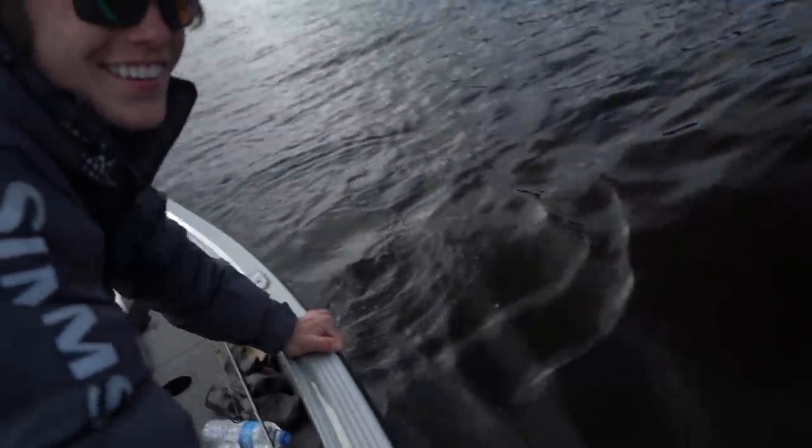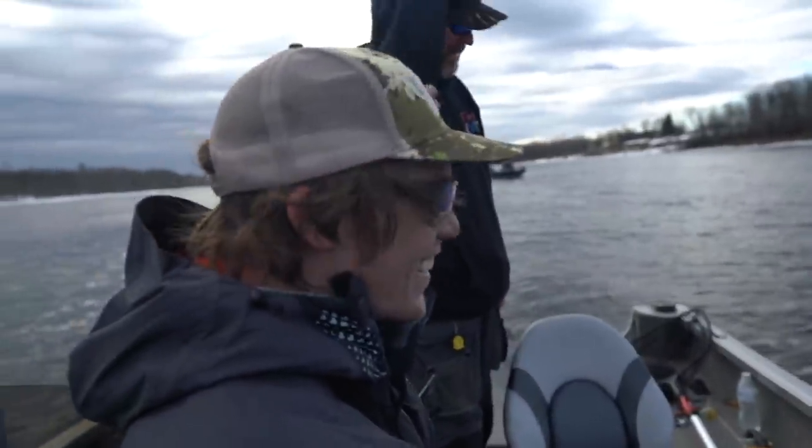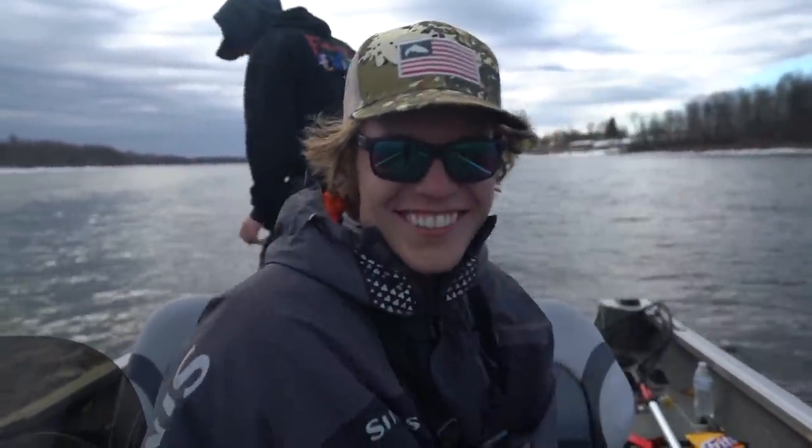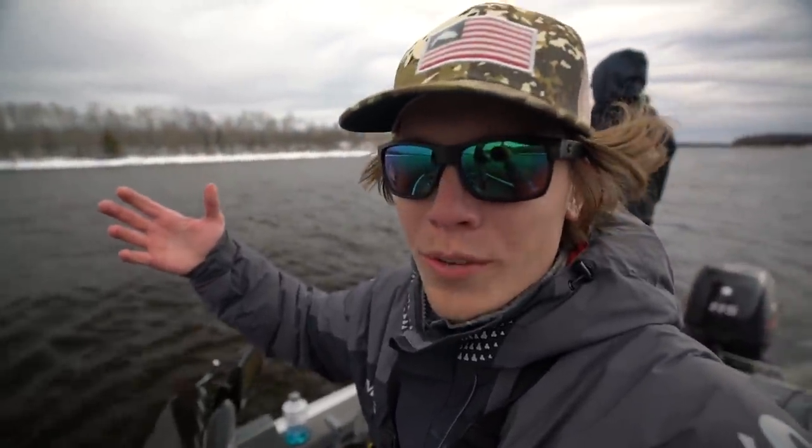Bye-bye. Woo! Nice fish, buddy. Thank you for netting it, awesome job. The weather's kind of changed a little bit. We got a little bit of a storm coming in. I don't know if it's going to start raining or snowing, but super happy that I got that fish. Just a quarter inch shy of my PB, just that much closer.